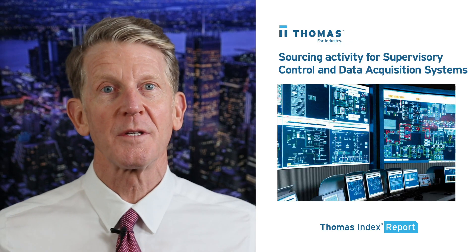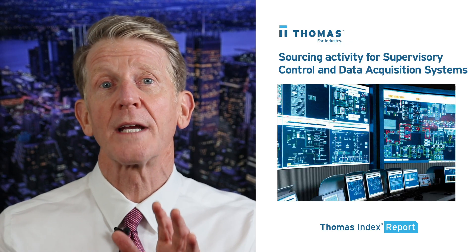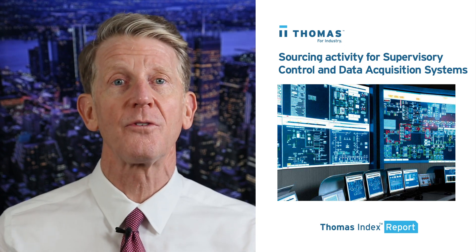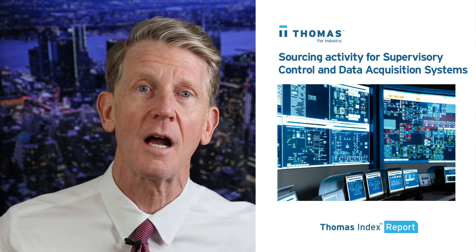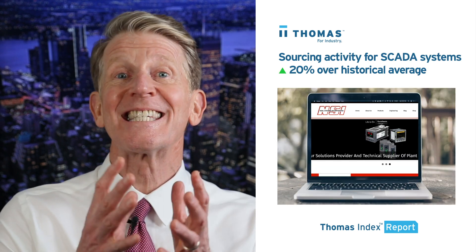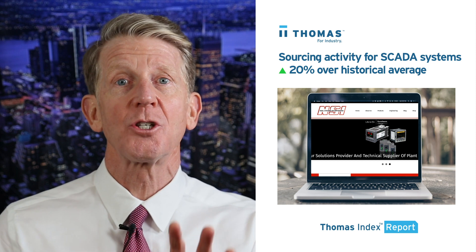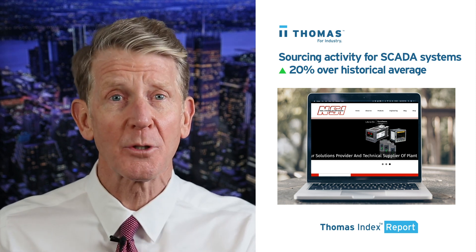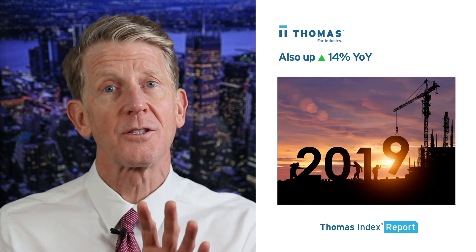Hello. In this week's Thomas Index Report, we're going to take a look at sourcing activity for supervisory control and data acquisition systems by users of the thomasnet.com platform. These are better known by their acronym SCADA systems, and our data shows that over the past 12 weeks, sourcing activity for this category is up 20% over its historical average. It's also up 14% year over year.